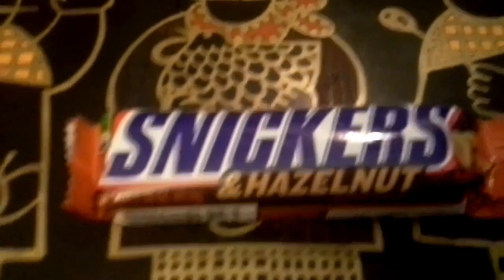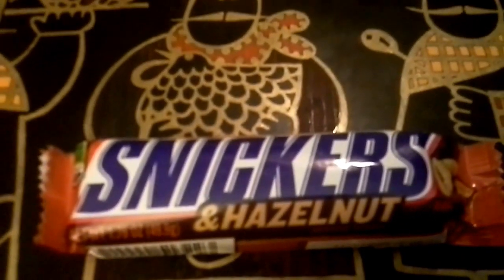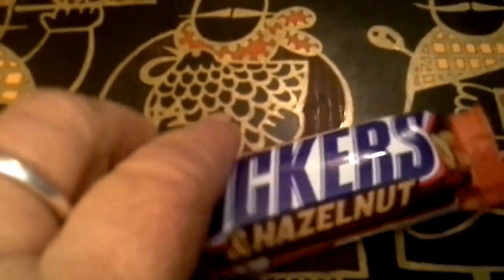Now I'm not a huge Snickers fan, at least not the original Snickers. I have enjoyed almond Snickers quite a bit. This is Snickers and Hazelnut, and I do like hazelnuts.